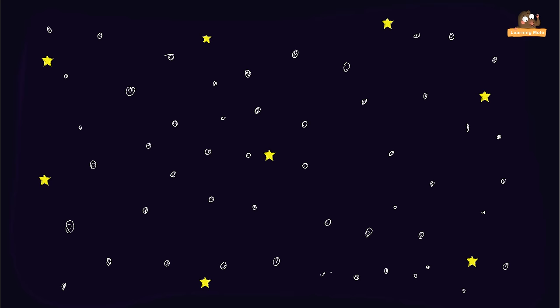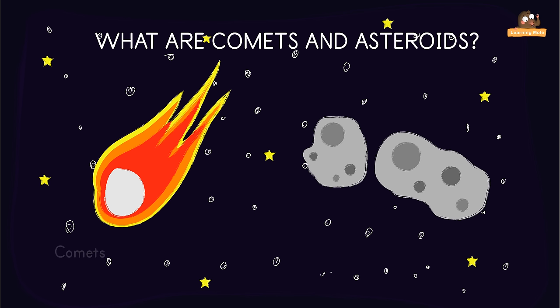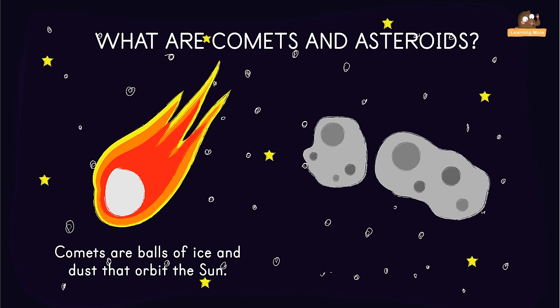What are comets and asteroids? Comets are balls of ice and dust that orbit the Sun. Asteroids are made up of metals and rocky material.